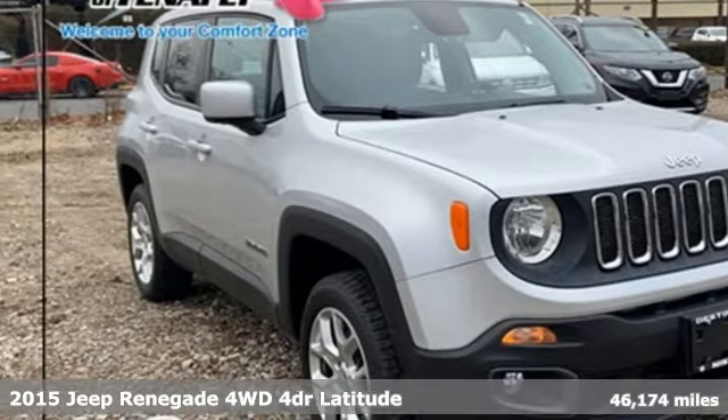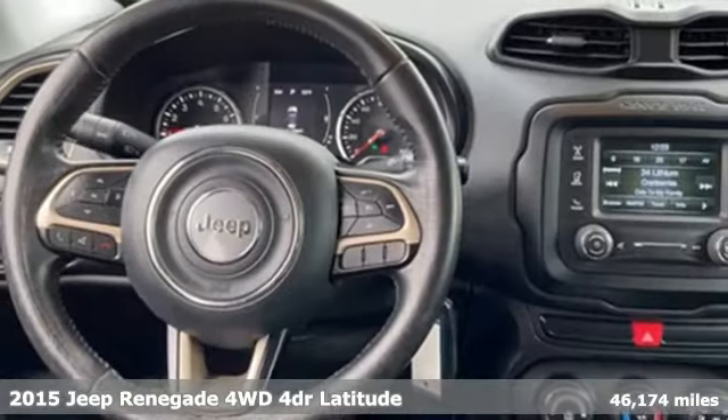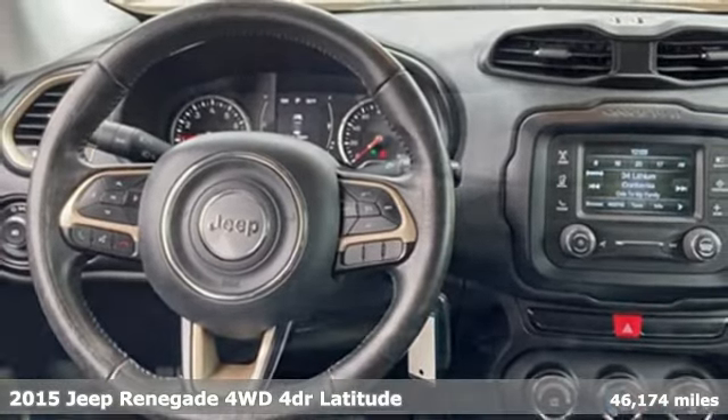It's a 2015 Jeep Renegade. Journey anywhere in a Jeep. It comes nicely equipped with features you'll love.